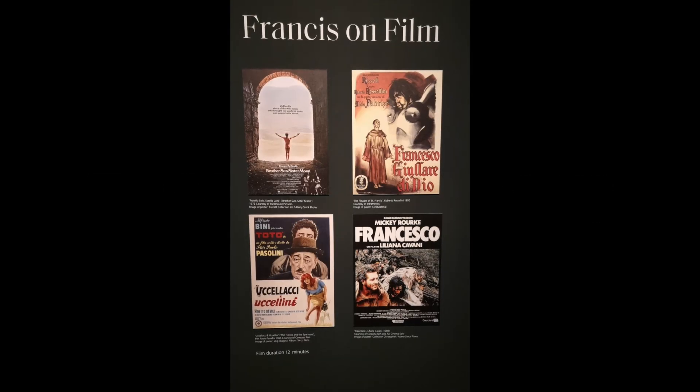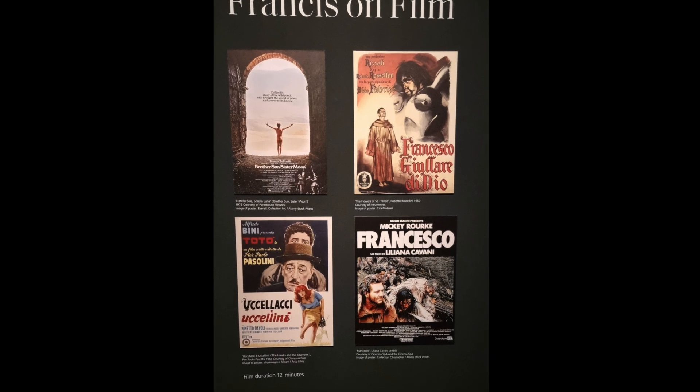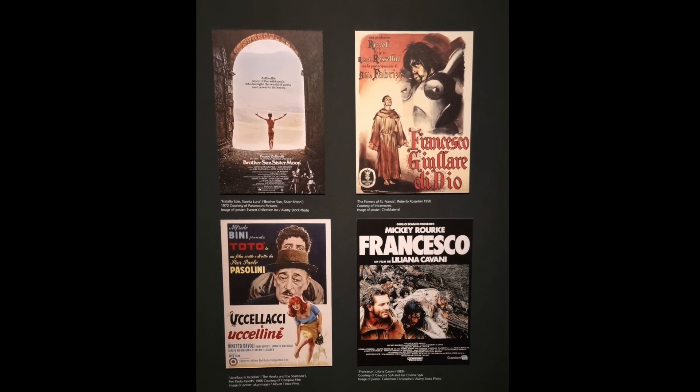And the final room — I can't quite remember what it was called, I don't think it was called Francis Day — but it shows us the enduring place of St Francis of Assisi in modern day popular culture.